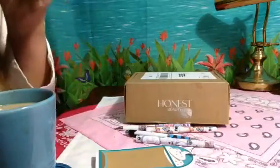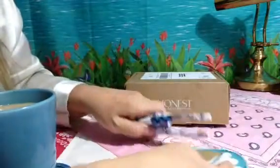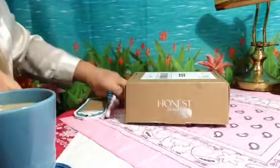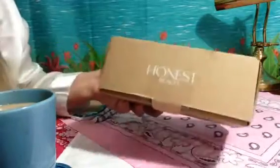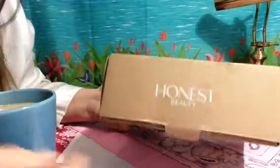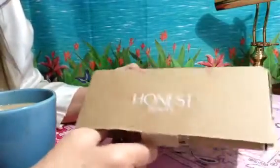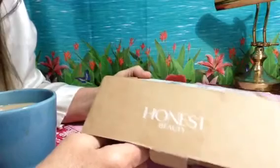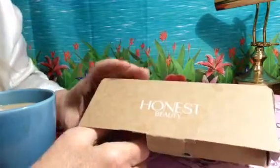Hey, you guys. I want to share with you this little subscription box I got yesterday. It said the first box is a trial subscription box from Honest Beauty. It was $5 for the trial, and my bill came to $5 something — it had tax.